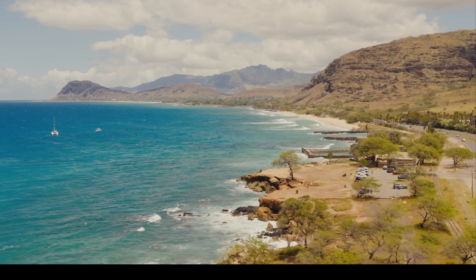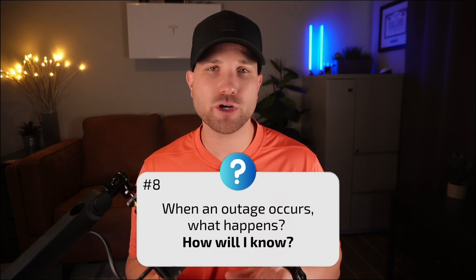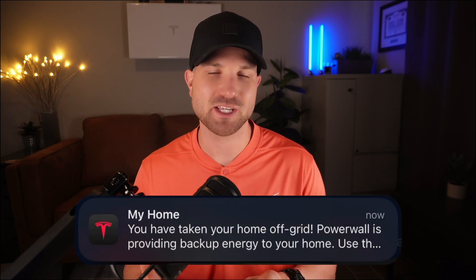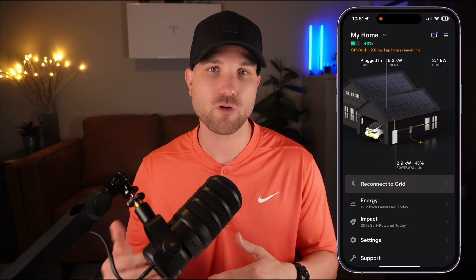An analogy I use: if stranded on an island with a fully charged cell phone, I wouldn't waste battery watching YouTube or streaming music. I'd preserve it for critical needs only. Number eight: when an outage occurs, what happens? When the grid goes offline, you'll get a notification in the app immediately. The Powerwall senses the outage and automatically transfers the home off-grid within milliseconds, restoring energy so seamlessly you won't notice it — maybe a light flickers, but your Wi-Fi stays online and clocks won't need resetting.